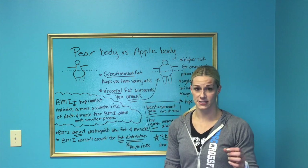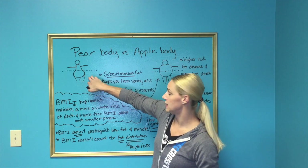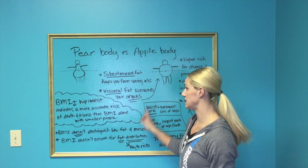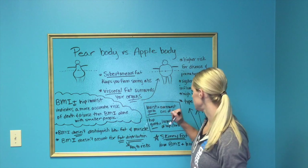Also, BMI doesn't account for fat distribution — which is what we're talking about today. Do you distribute fat more around your hips, your butt, and your legs, or do you distribute more around the abdomen as visceral fat? That will indicate a bigger risk for all these scary diseases.